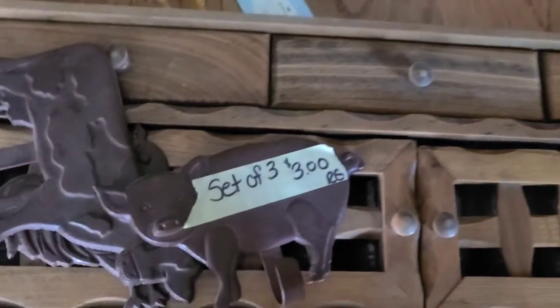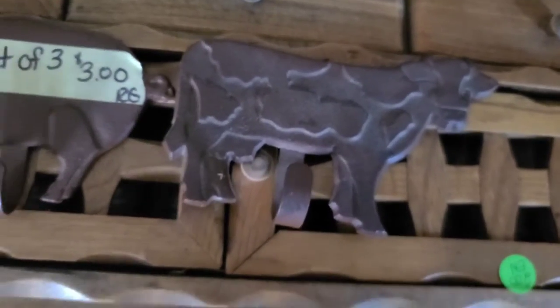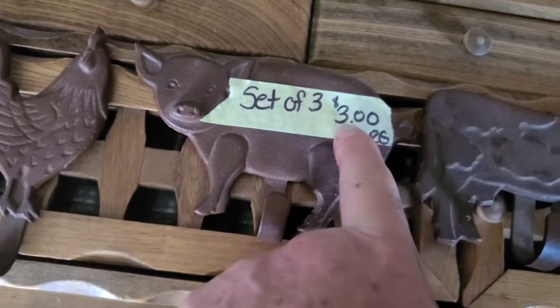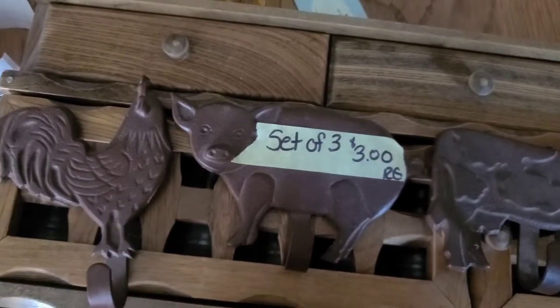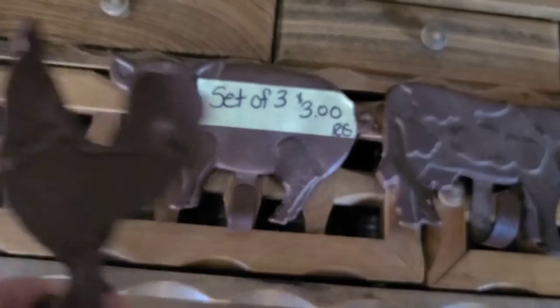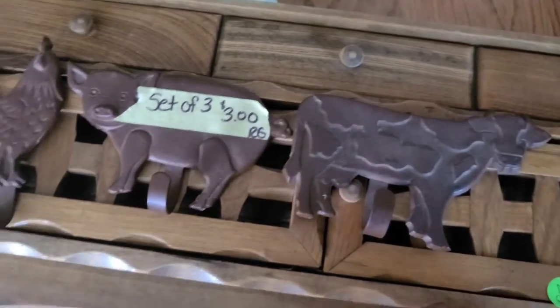Here we have a set of three cast iron wall hangers — a cow, a pig, and a chicken. I think we paid three dollars for them, a dollar each. I'll probably ask two dollars each, so six dollars total. They've got little hangers on the back so you can hang your spoons, pans, or cast iron cookware.